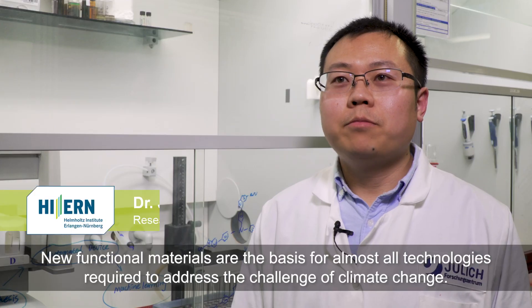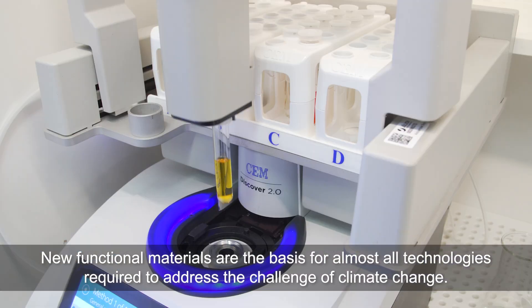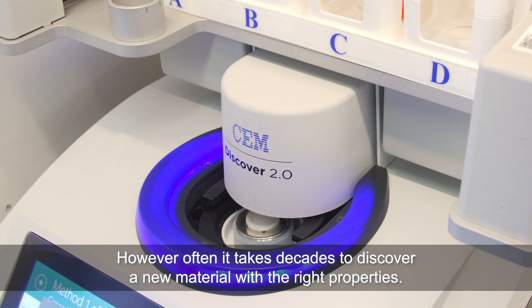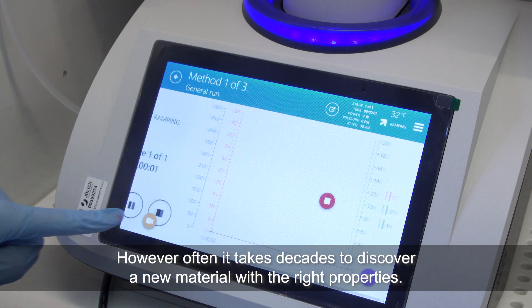New functional materials are needed for almost all technologies required to address the challenge of climate change. However, it often takes decades to discover new materials with the right properties.